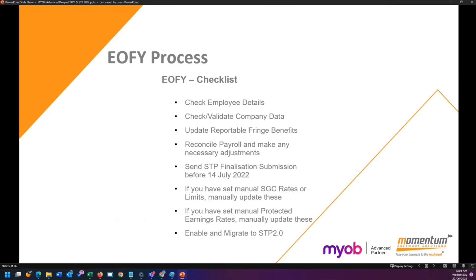At the end of financial year, to make sure you are ready and to receive all of those updates at the beginning of the next financial year, there is a lot of data checking to go through to make sure everything is correct before you send your STP finalisation. Most things can be fixed in Advanced retrospectively as far as STP goes, so it's really important that we go through and check everything before we actually submit that STP finalisation event.